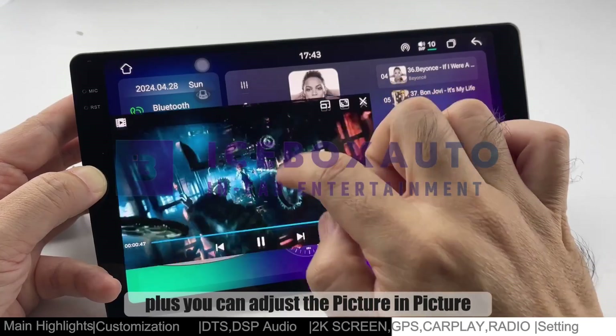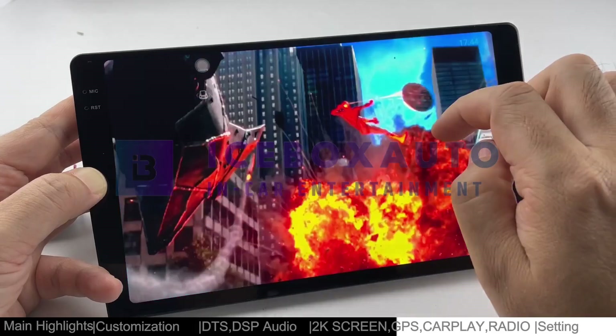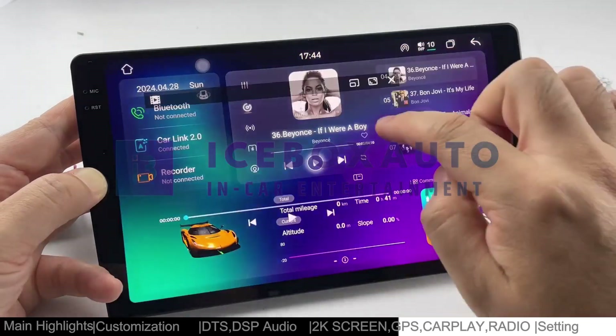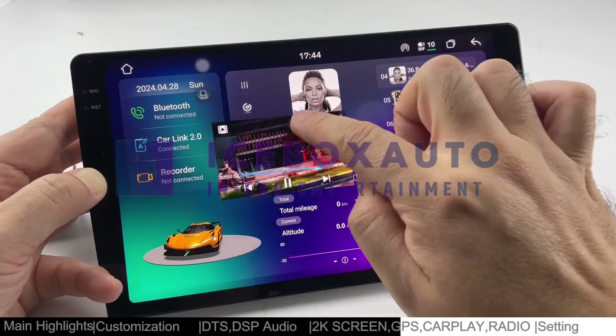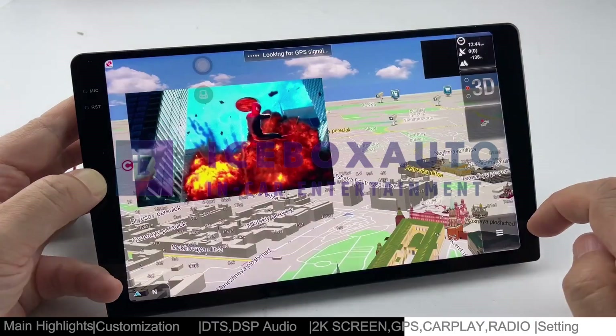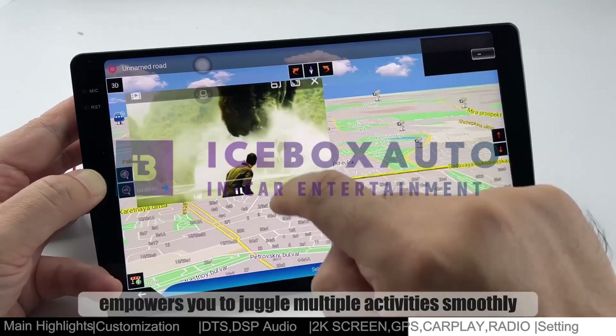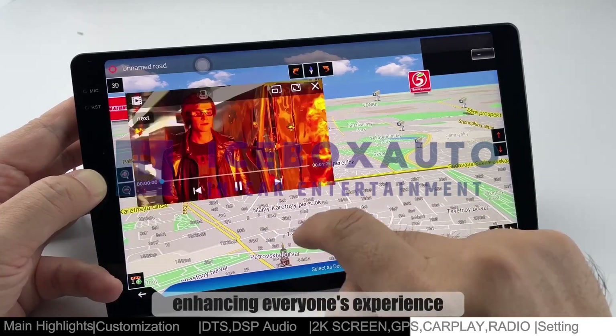You can adjust the picture-in-picture window size as you like, maximizing your screen space. This user-friendly feature empowers you to juggle multiple activities smoothly, enhancing everyone's experience.